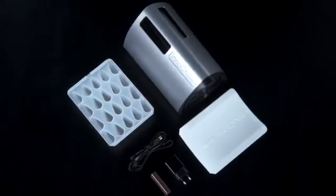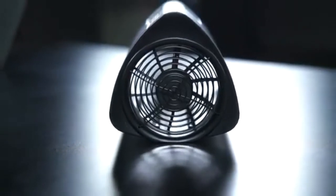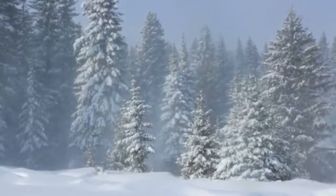The fan on the bottom of this gadget blows cool air continuously towards the bottles, which helps the bottles cool fast. If you want this amazing gadget, link in the description.